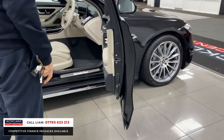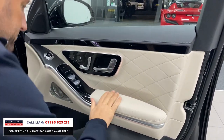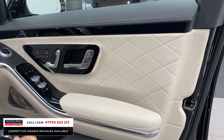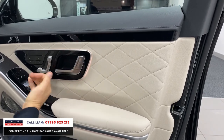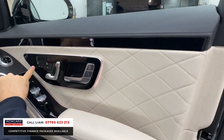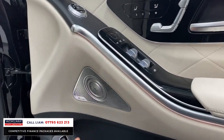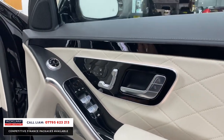Let's start with the door card. Look at this — you've got this beautiful quilted finish, and the way they've brought the little sections out, built out of the door cards. You've got heated seats, all your memory seats. You've got the beautiful Burmester 3D speaker system, which just oozes luxury.